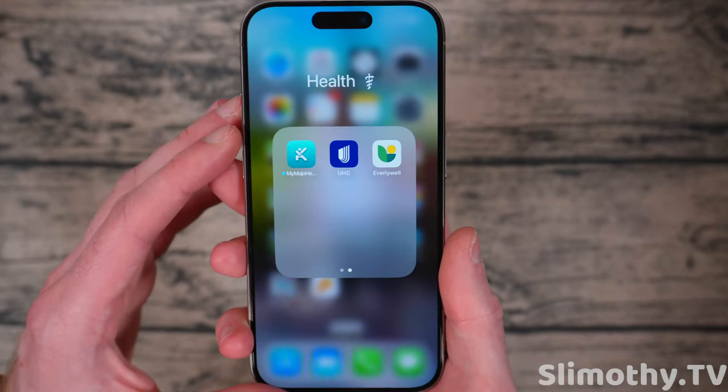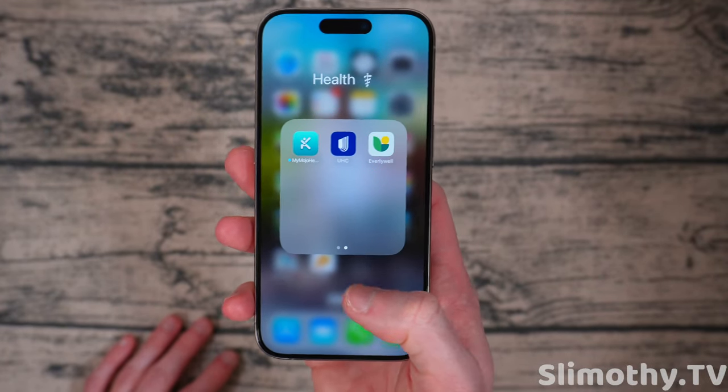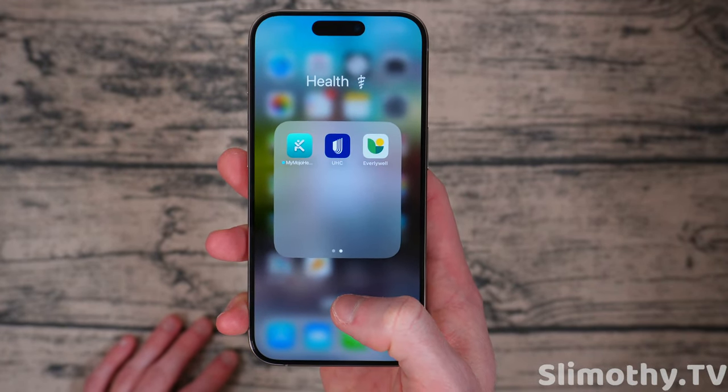I've got MyMojo Health, which is for tracking your blood sugar and ketone levels. If you're into that type of health tracking, you can buy one of those little finger prick devices off Amazon and use this app. It tracks everything. It's not just for diabetics — it's for anyone that wants to track their blood sugar and ketone levels and stay as healthy as possible. I've also got UHC and EverlyWell, which is like at-home blood tests, for tracking how your health is progressing.